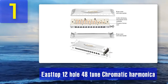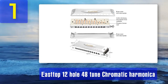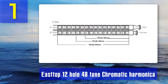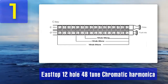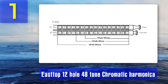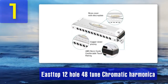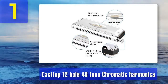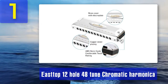The smooth rounded edges make it comfortable to hold and play, and the precision manufacturing of the reeds and comb contributes to exceptional performance. Musicians appreciate the smooth and responsive slide mechanism, which allows for seamless transitions between notes. This harmonica produces clear and consistent tones, making it ideal for blues, jazz, and classical music. The airtight design minimizes air leakage for precise and expressive playing, making the Easttop an excellent, reliable, and cost-effective choice without sacrificing quality.